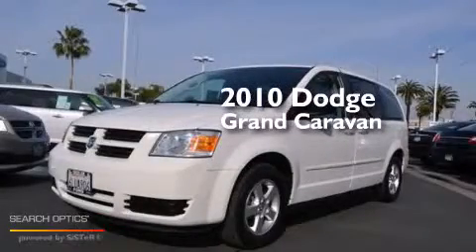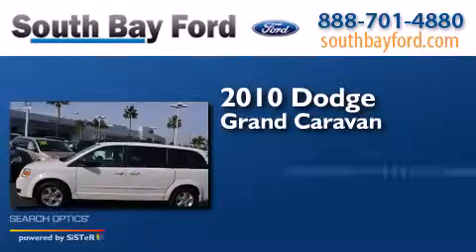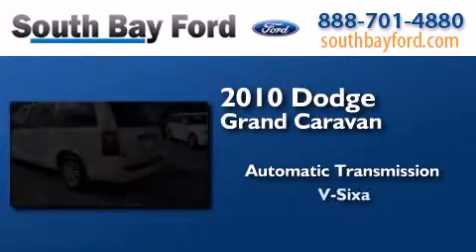This is a 2010 Dodge Grand Caravan. This minivan has an automatic transmission and a V6.